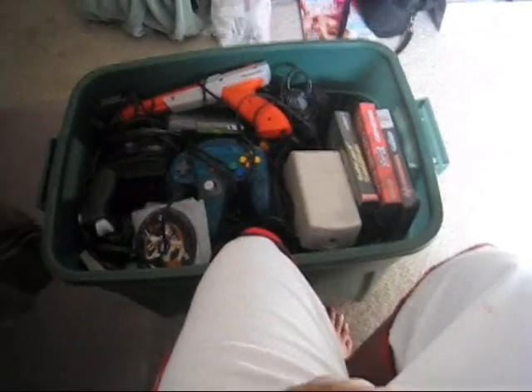Hey everybody, this is Naked 100. Today I'm going to be looking at a couple of things. You might be wondering why there's this big box — my cousin goes to college and him and his roommates dropped all of their gaming stuff off, so I thought I'd better look through it and see what it is. So now I'm basically just going to be a video looking through old Nintendo and stuff.